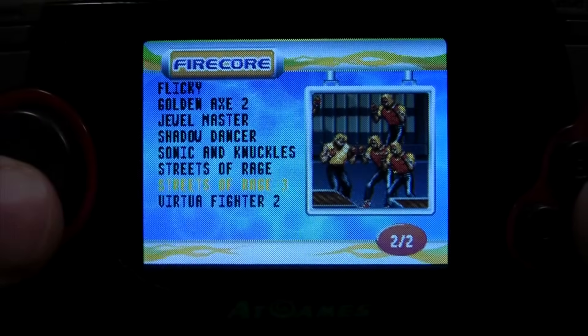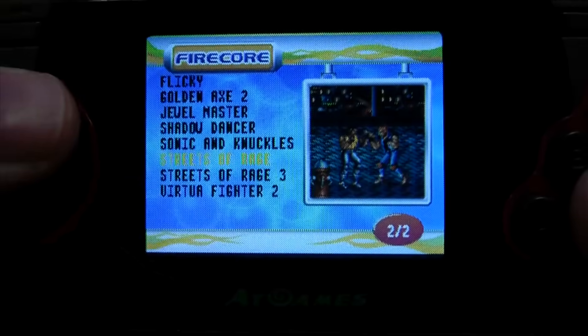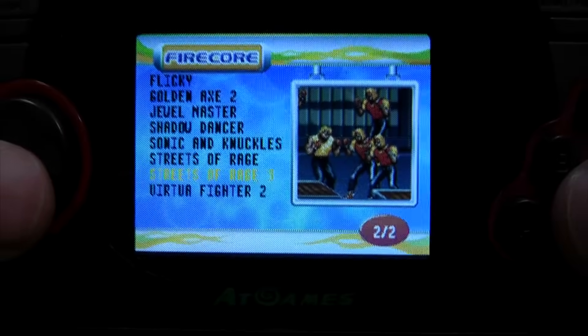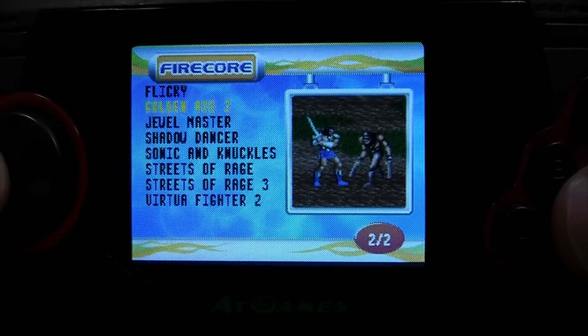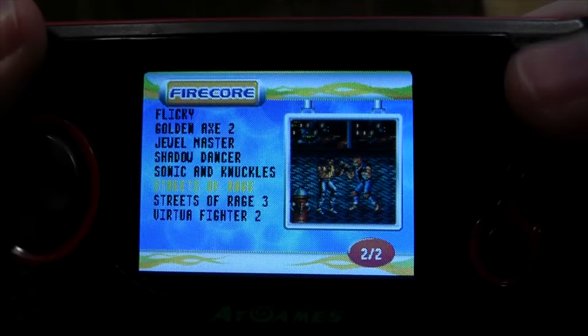And Streets of Rage, and Streets of Rage 3, and that weird 2D Virtua Fighter. Why Streets of Rage and Streets of Rage 3 but not Streets of Rage 2? On the plus side, it's got Golden Axe 2 rather than 1, which I think had a bit more variety to it, but I genuinely cannot remember. Sod it, let's go Streets of Rage.